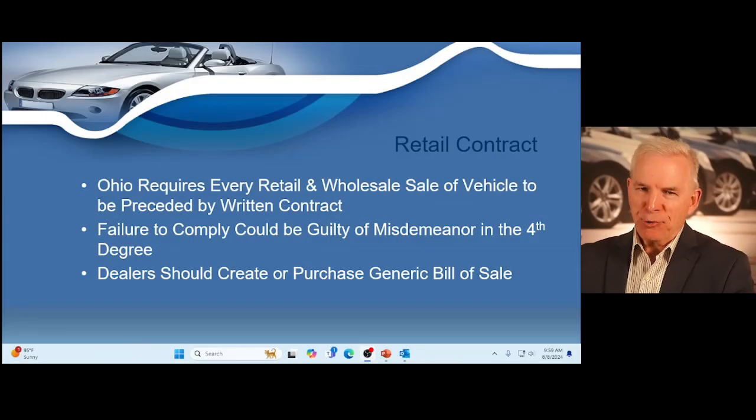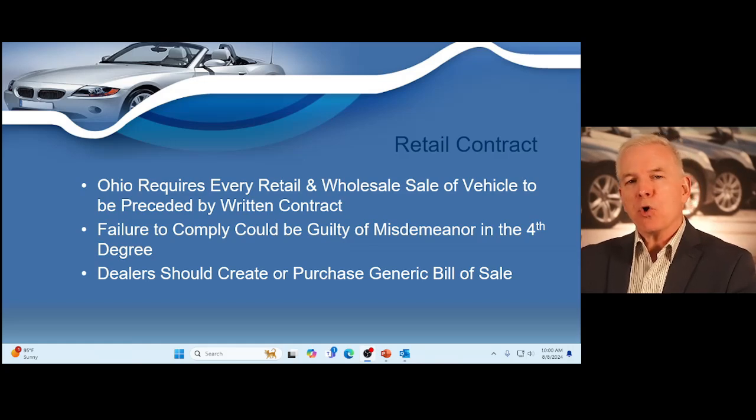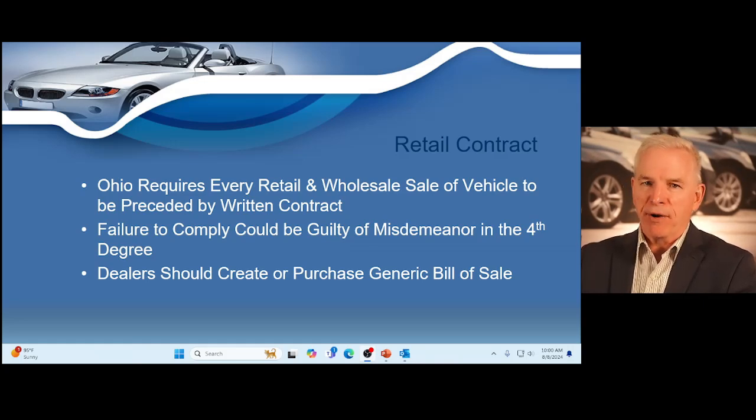Now we're going to start our paper trail. The state requires a minimum amount of documents on every transaction. I'm going to read a law that states why we must complete the document, then we'll complete the document. Throughout the course I'm going to keep a running total of all the documents you're going to complete on every transaction, and at the end of the course I'm going to show you a list of all the documents. First, I want to read the law on our first document, then we'll complete that document.